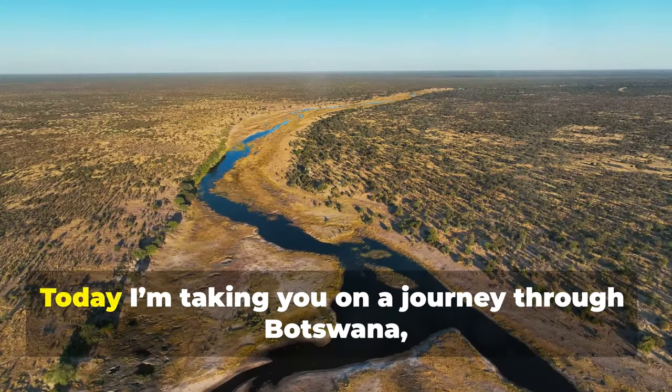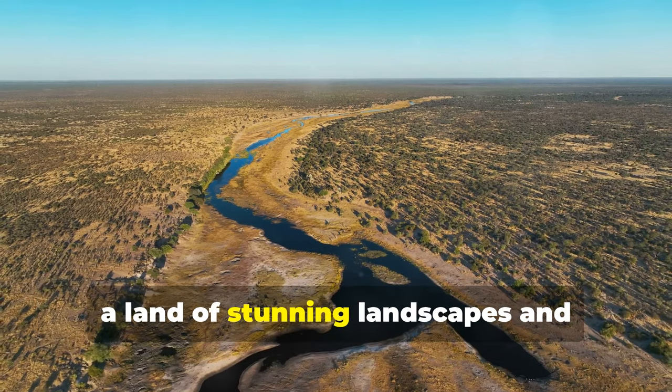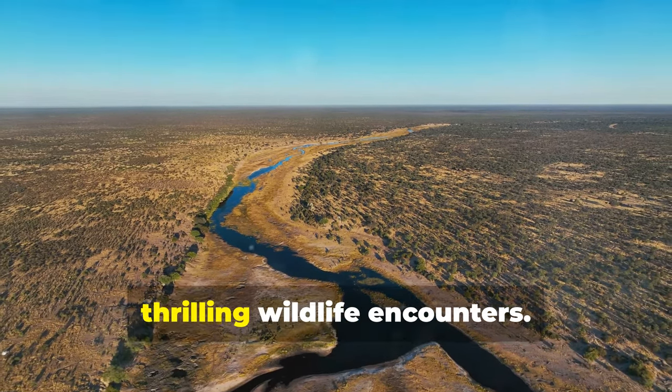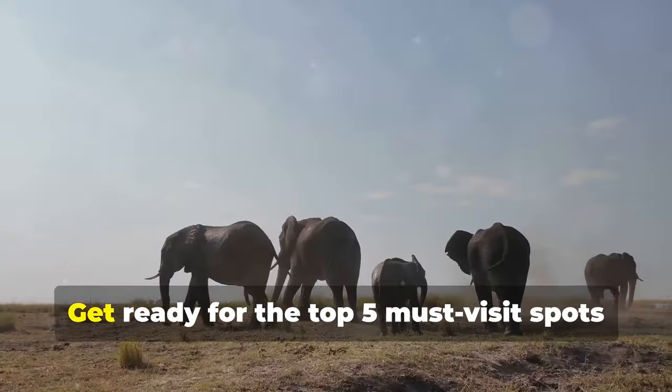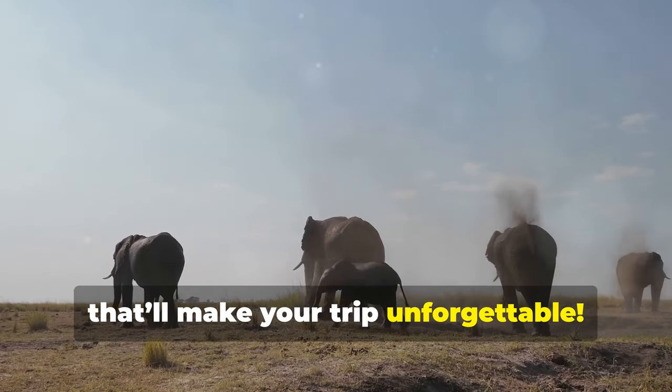Alright adventurers, today I'm taking you on a journey through Botswana, a land of stunning landscapes and thrilling wildlife encounters. Get ready for the top five must-visit spots that'll make your trip unforgettable.